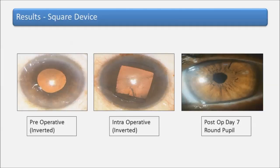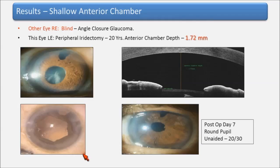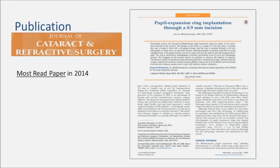These are the results with the square device — a round pupil at the end of day seven. And with the hexagonal device, we also have a round pupil. This was very gratifying. The other eye was blind due to angle closure glaucoma; this eye had a peripheral iridectomy done 20 years back, with an anterior chamber depth of 1.72 millimeters. We used one of the hexagonal devices and on day seven had unaided 20/30 and a round pupil. I published my work in JCRS in the July issue last year, and it remained the most read paper for the greater part of 2014 — more than six months.